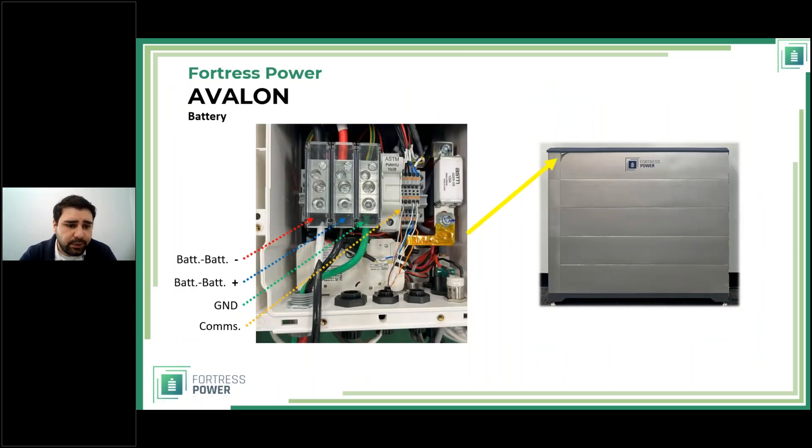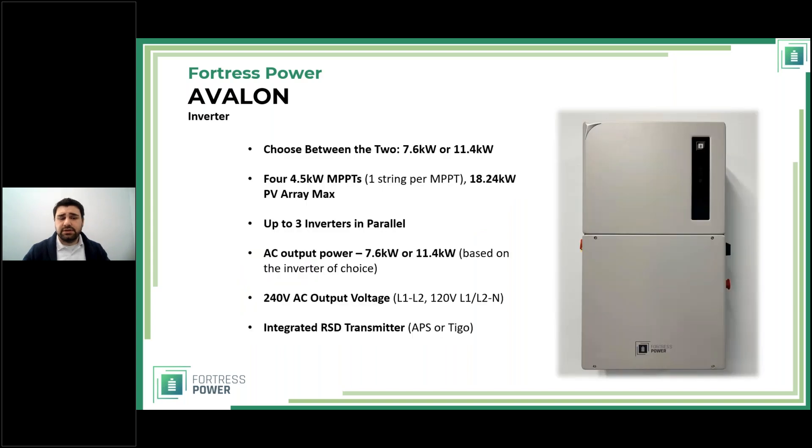Looking at the battery from the top: you have battery negative and battery positive, plus a ground connection. Positive and negative are conventional as always, but the ground is something new. Previously we grounded the case of the battery; here we ground the actual battery. That's because this is a high-voltage system and must be grounded to the inverter. You also see the communication cable.